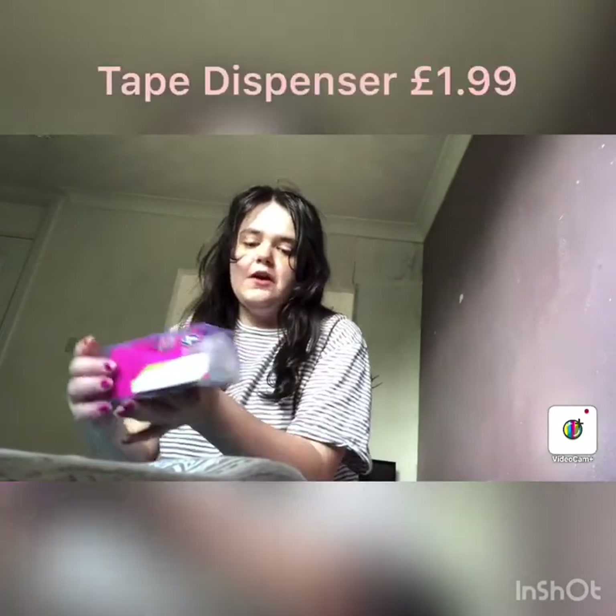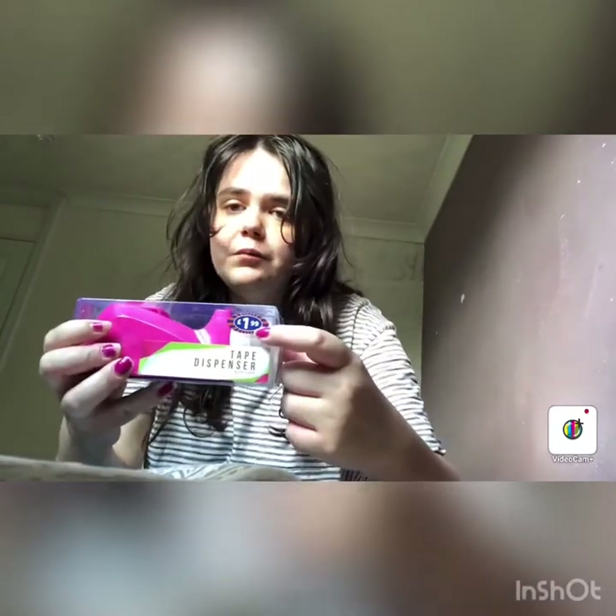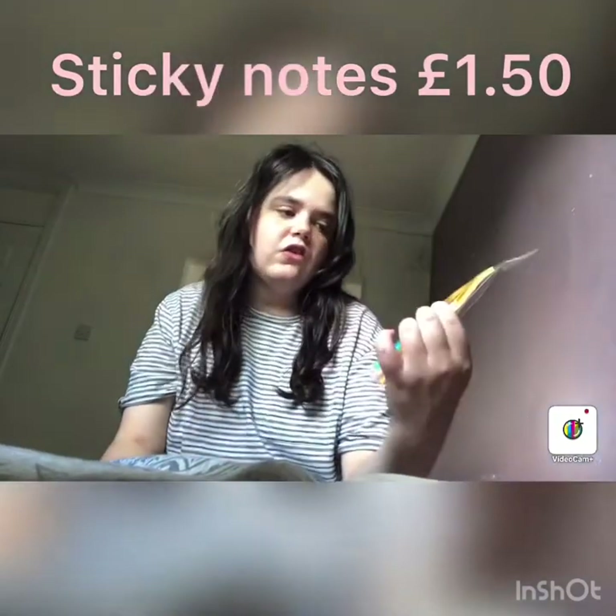The first thing I've got is a tape dispenser. It was £1.99, which is cheap for this. I bought all these from B&M.